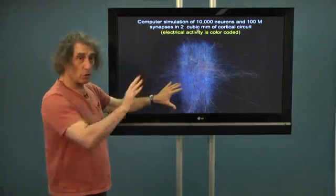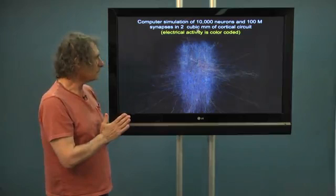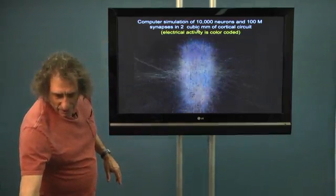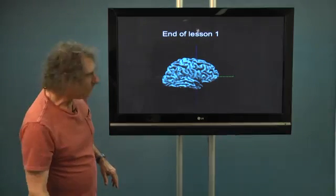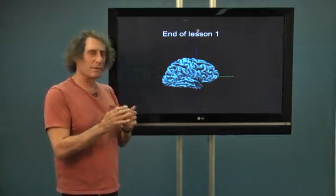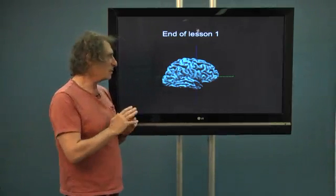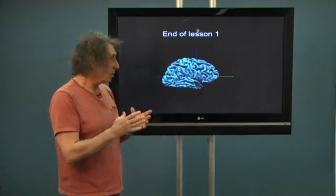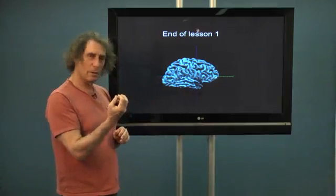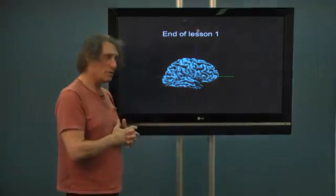That's computer-based simulation of the brain, and I think we are going towards this in our information age. Thank you for the first lesson. This is the end of it. In the next lesson, we'll go to study the ingredients — nerve cells, synapses, and signals. You will go into the brain and start to learn more and more about the ingredients of this system. Thank you very much.